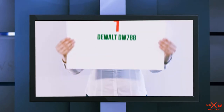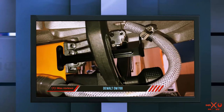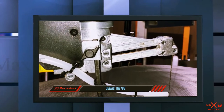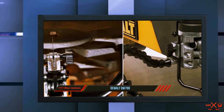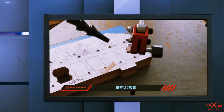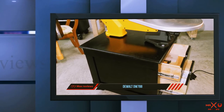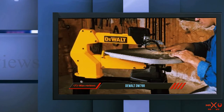And number one on this list: the DeWalt DW788. Let's start with the most expensive scroll saw on this list — the DeWalt DW788. If you're serious about your craft and need a long-lasting, durable machine for your workshop, then the DeWalt DW788 is arguably one of the most well-rounded options available on the market today. Thanks to its plethora of features and the reputable brand name behind it, it's one of the go-to choices for both hobbyists and contractors that need a reliable professional scroll saw in their workshop.